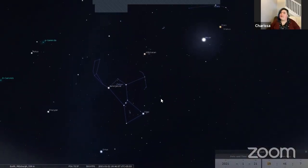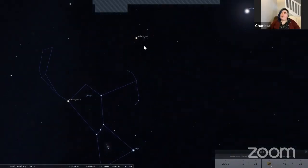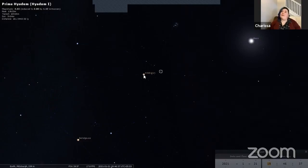Orion is a great guidepost to other things in the sky. We're going to follow Orion's belt — these three stars — to the right, and we'll find a bright star here called Aldebaran. Aldebaran is kind of an orange star and it sits in front of this V-shaped group of stars called the Hyades star cluster. A star cluster in general is a group of stars that are all pretty close to one another in space, and typically they're all born from the same clouds of gas and dust like we saw in the Orion Nebula. These are much older though, so they're not part of a nebula anymore, but they're kind of floating through space together.